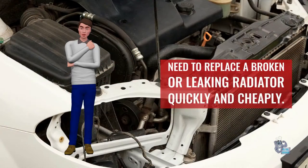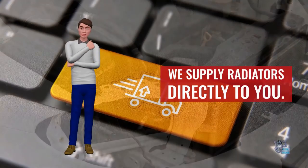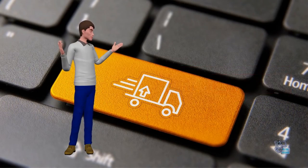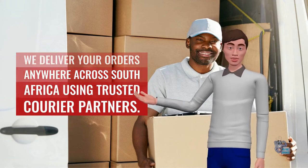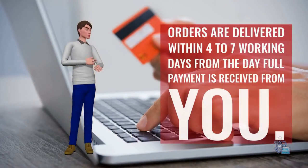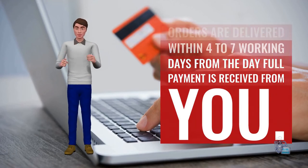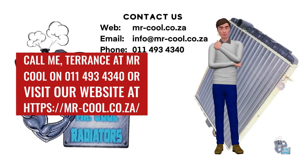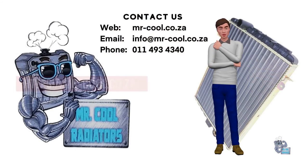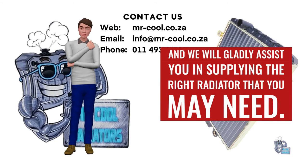Need to replace a broken or leaking radiator quickly and cheaply? We supply radiators directly to you. We deliver your orders anywhere across South Africa using trusted courier partners. Orders are delivered within 4–7 working days from the day full payment is received. Call Terence at Mr. Cool on 011-493-4340 and we will gladly assist you in supplying the right radiator that you need.